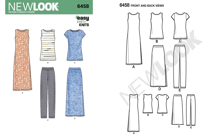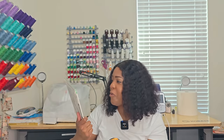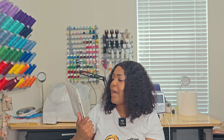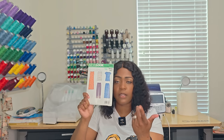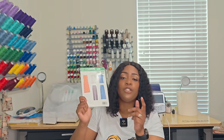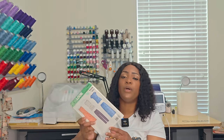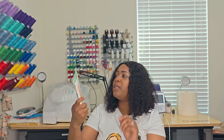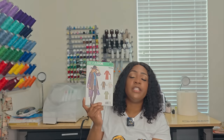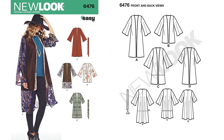Next is 6458 — a good staple wardrobe pattern. Anita from Anita by Design has a complete sew-along on her channel for this one — you can see it even says 'Hobby Lobby' on the envelope. It's an easy-to-sew knit pattern, minimum pattern pieces. Pretty much a no-notions pattern except for the skirt and pants, which need elastic for the waistband. Go check out Anita by Design's page for her sew-along. Write it down: 6458.